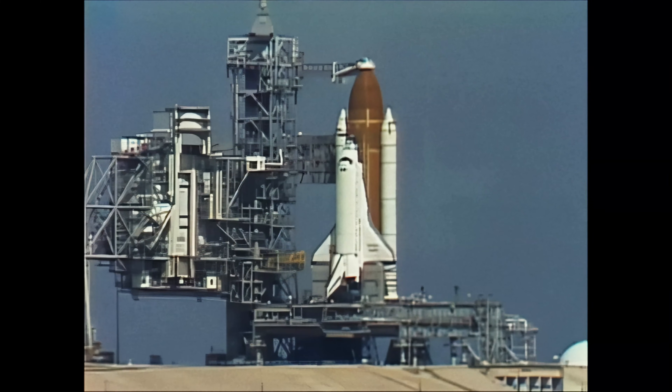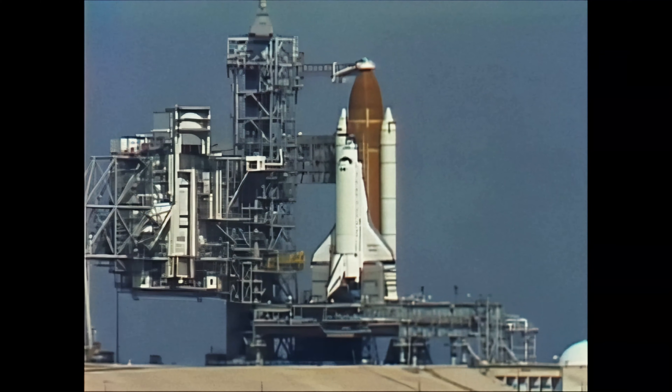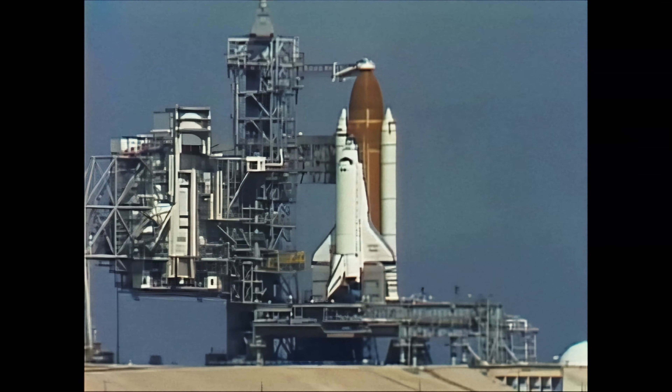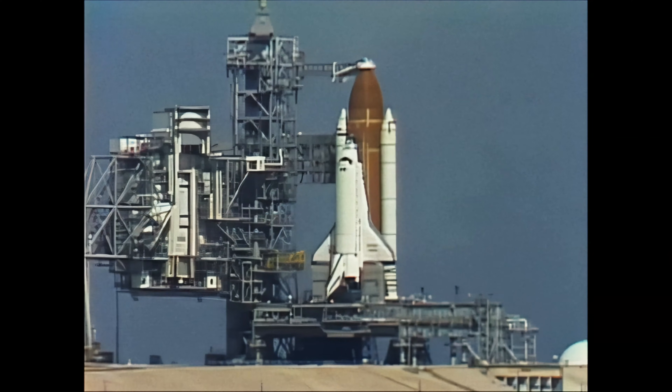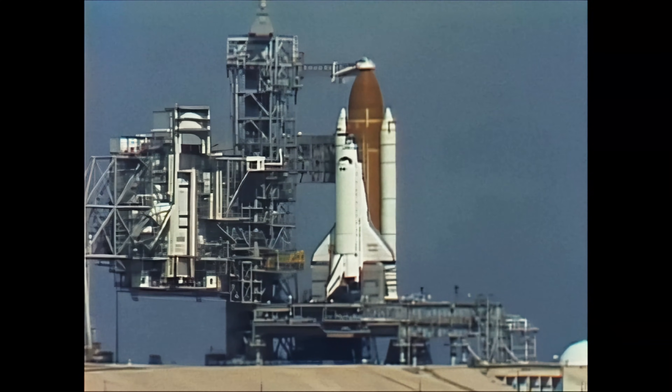T-minus five minutes, thirty seconds and counting. The flight recorders are on. The flight recorders provide measurements of the shuttle system performance during the entire mission for playback after landing.